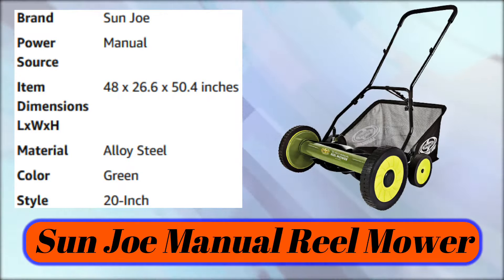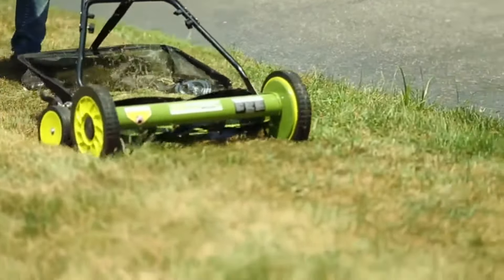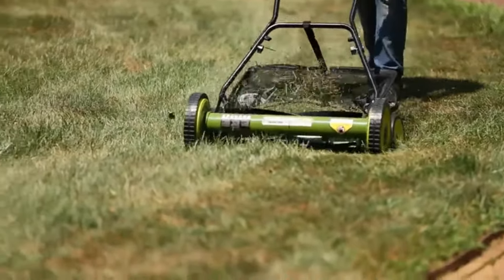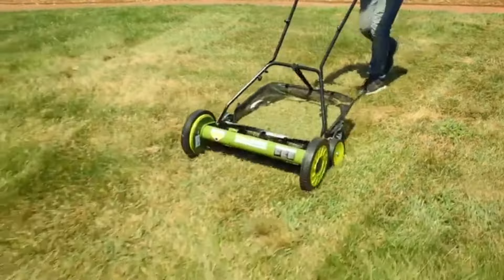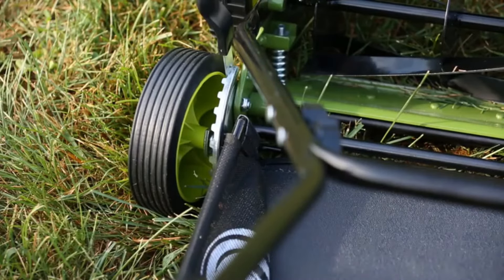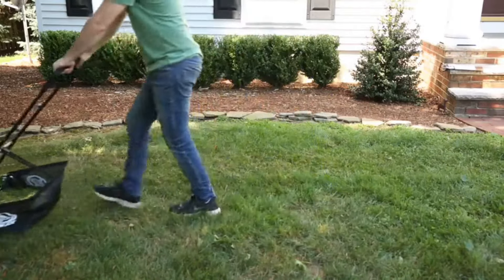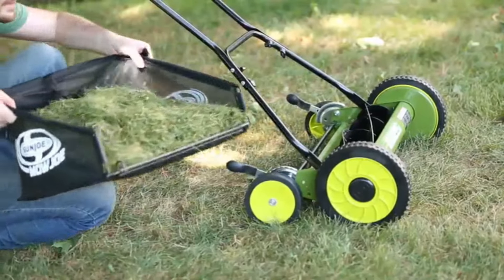Number 3: Sun Joe Manual Reel Mower. Introducing the Mojo MJ502M 20-inch Manual Reel Mower with Grass Catcher from Sun Joe — no gas, no oil, or electricity. Weighing just 28 pounds, Mojo is an easy-to-use, lightweight, and maneuverable mower. It has a 20-inch wide cutting path and a 9-position adjustment lever to tailor the length of your lawn up to 2.5 inches. Mojo's sleek dual-wheel design and five razor-reel steel blades ensure a crisp, clean cut with each pass for a picture-perfect lawn. The MJ502M comes equipped with a 6.6-gallon rear collection bag for eco-friendly convenience.